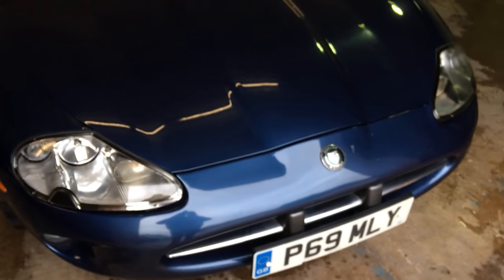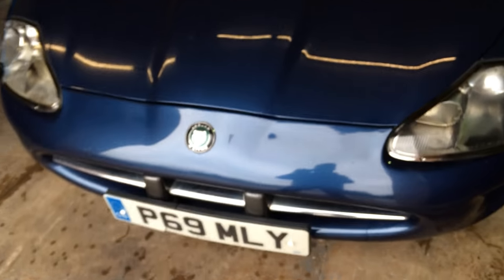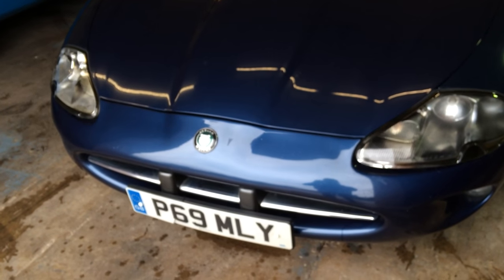Hello, today is Saturday the 20th of February 2016 and this is the advert for our 1996 Jaguar XK8 Coupe.